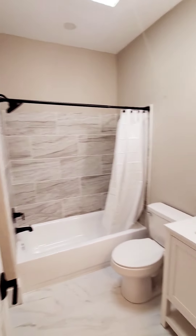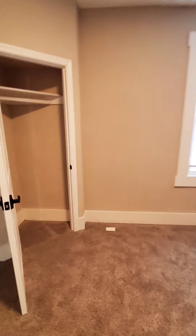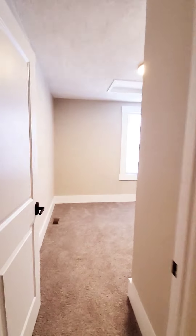Your second bedroom with a closet, and bedroom number three.